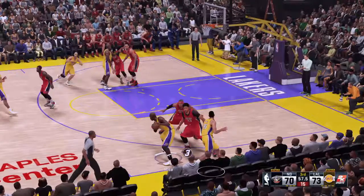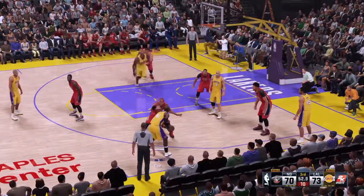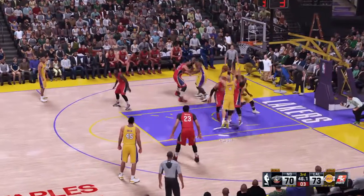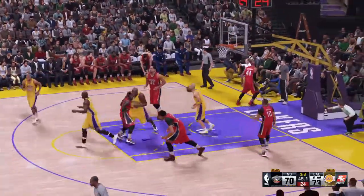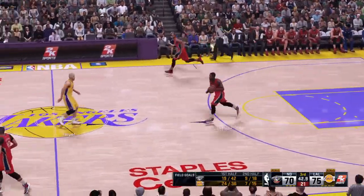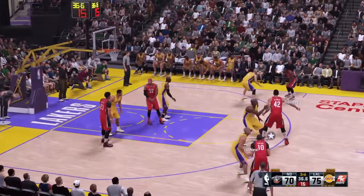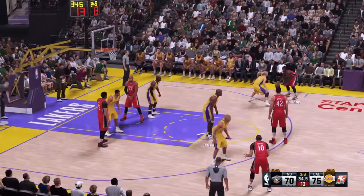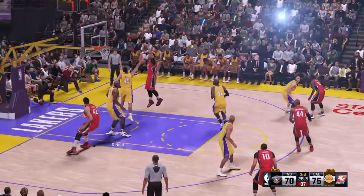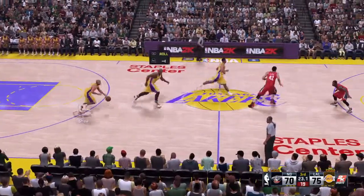Rice passes to Harper — banked in off the glass! The Lakers lead by five. They haven't been as aggressive from outside as they were in the first half — they're playing smart with the lead. Very selective and deliberate in their offense; that's a good strategy when you're on top. Holiday kicks to Davis, and the shot is long. Lakers leading by five.